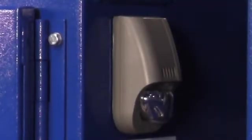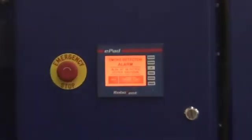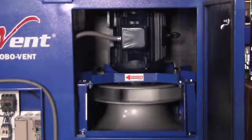Within seconds, the safe sensor identifies that something is wrong, sounds an alarm, and shuts down the unit. The blower stops, and very importantly, so does the PowerFlex compressed air filter cleaning system. This means the airflow doesn't continue to feed oxygen onto the fire. And notice that the fire immediately begins to die down.